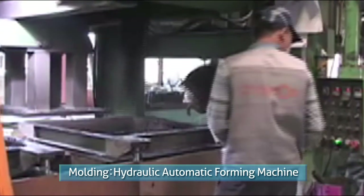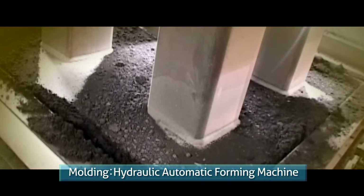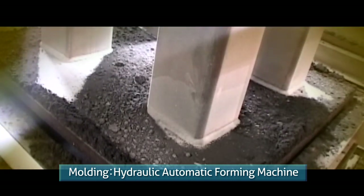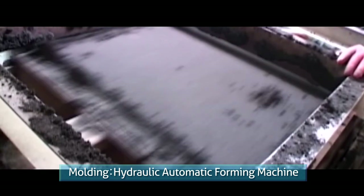Whereas a conventional forming machine had the mold fixed onto the machine, this machine has the mold moving up and down and right and left using 50 tons of high pressure to form a product. The advantage of using this machine is that mass production with precise details can take place.